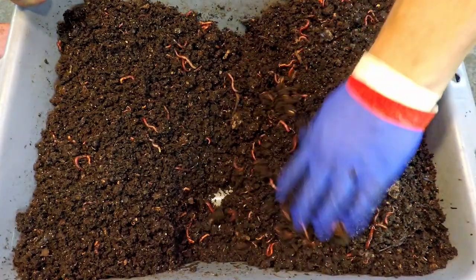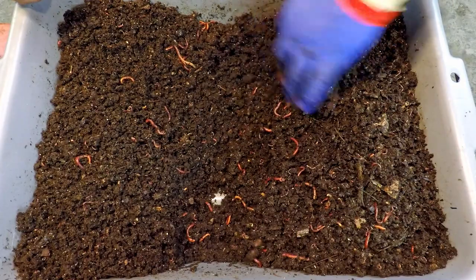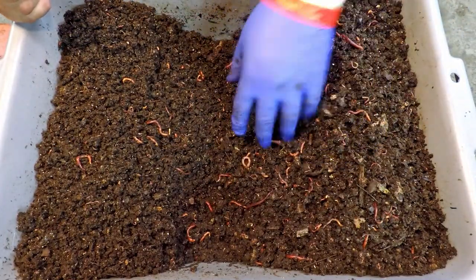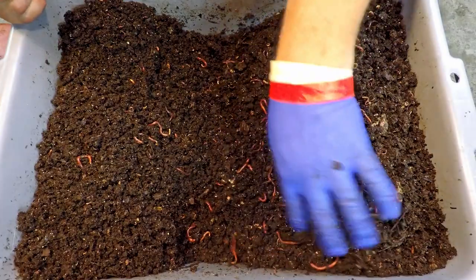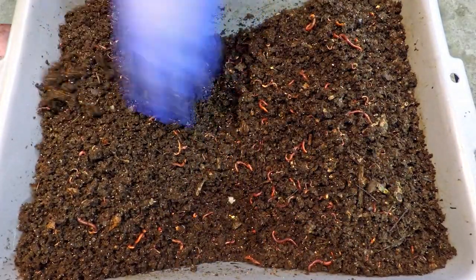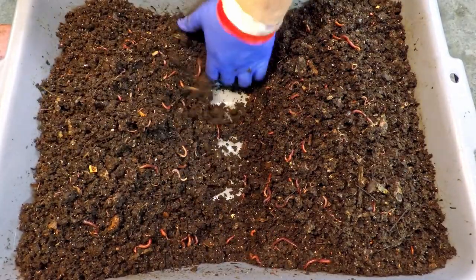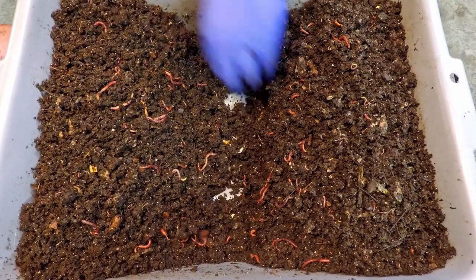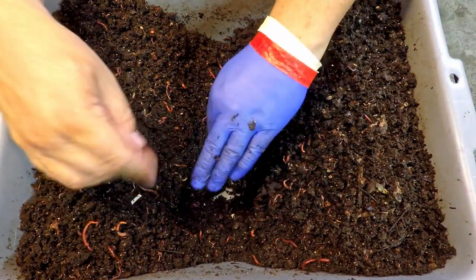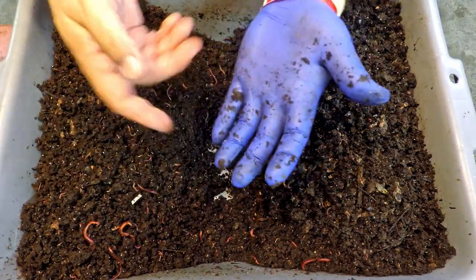This is definitely one of those bins you can really get lost in, fawning over each handful and seeing how many worms there are. They're everywhere, lots of them, and they look really happy and healthy. We're going to give them some food — we've got ourselves a nice opening down the middle here. I've got to go grab my little collection of bedding for these guys and then we're going to get them fed.